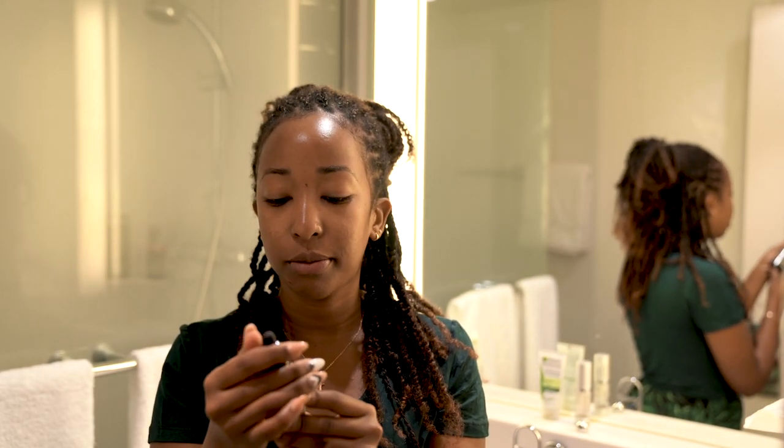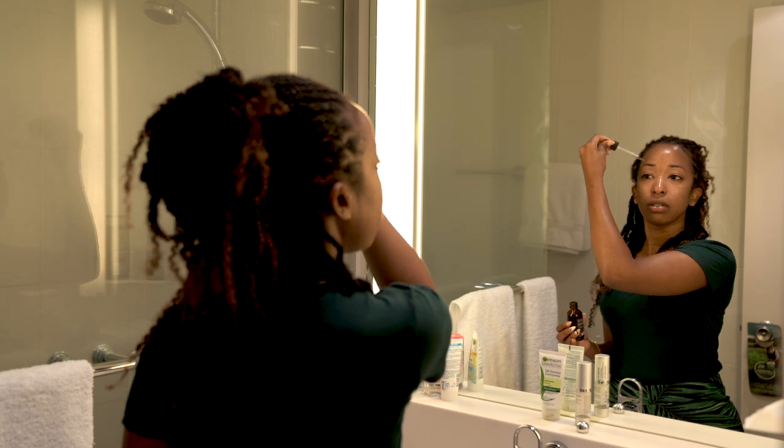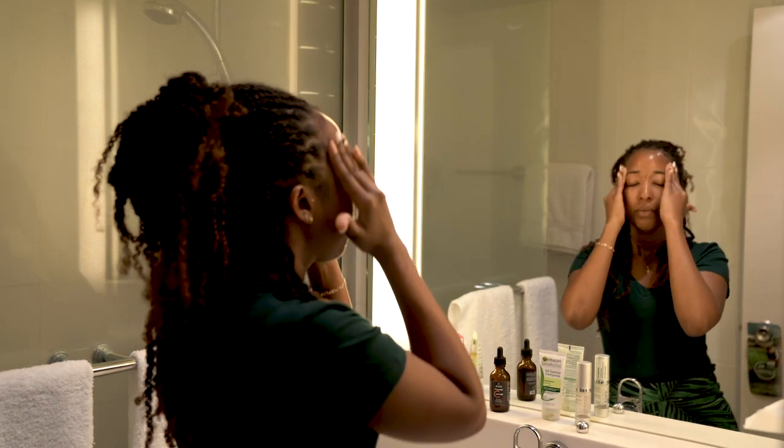This is vitamin C serum from Rather Beauty — I use a few drops because a little goes a long way. Vitamin C is very good for hyperpigmentation, so if you're struggling with acne scarring and dark spots, get yourself a good vitamin C serum with good reviews. The one I'm using now isn't the best, so I'm searching for a stronger one. It also has hyaluronic acid, which is great for giving your face that plump, youthful look.